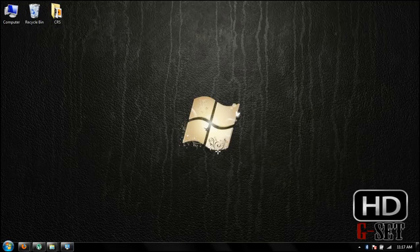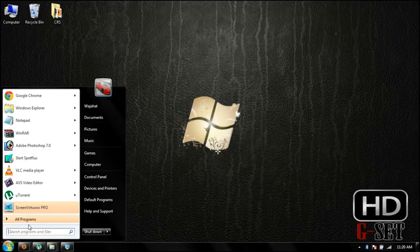Hey guys, today I will show you how you can boot your system or Windows 7 faster. It will make a little bit of difference in your Windows startup time, but a little bit is better than nothing. Now click on Start and in the search bar type msconfig.